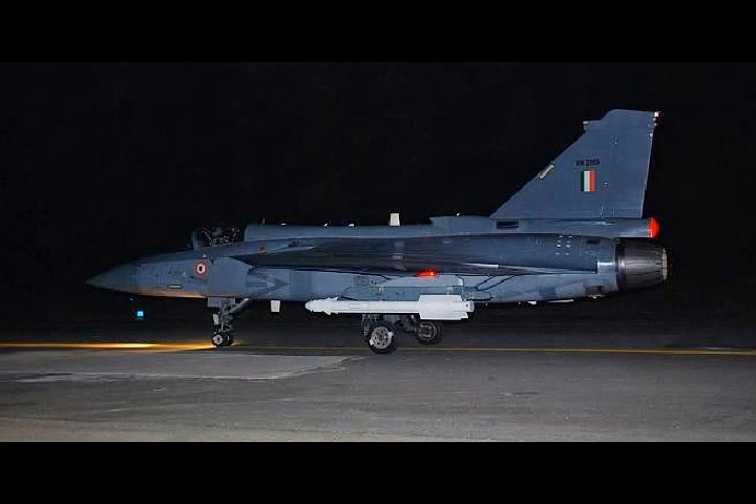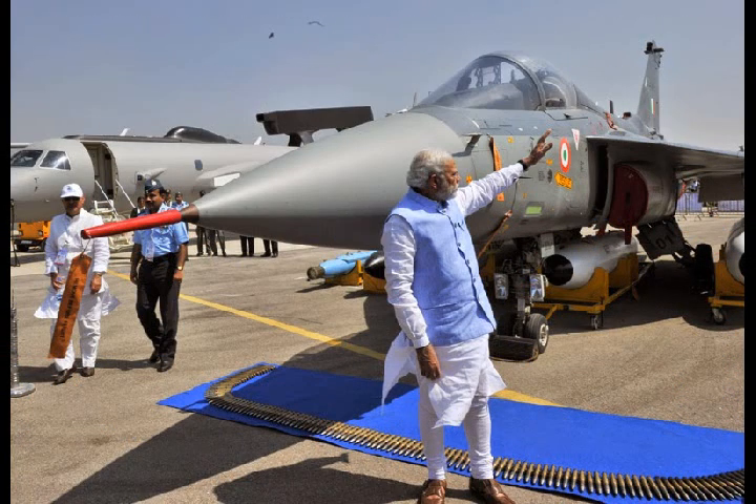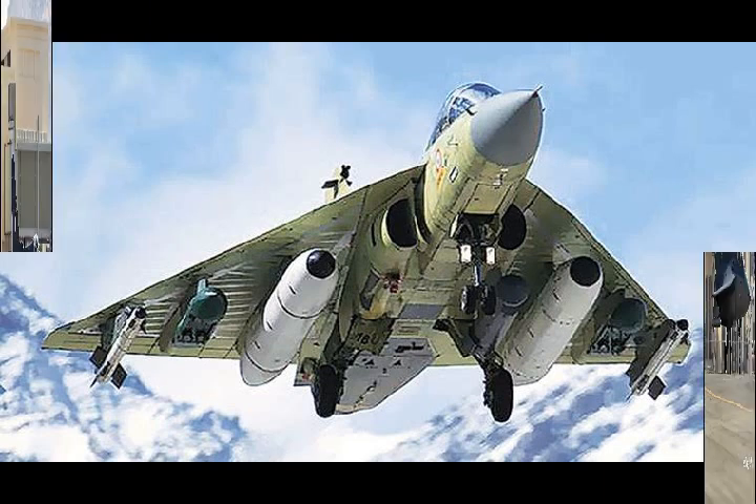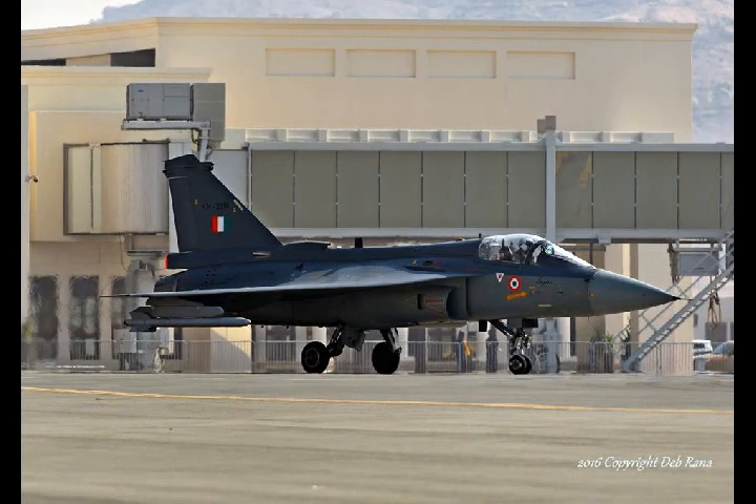The following specific aerodynamic features contribute to the aircraft's excellent performance across a wider flight envelope: a highly optimised wing with appropriate variation of thickness, camber, and twist along the span; cross-sectional area distribution along the length adjusted for good high-speed characteristics; leading edge slats scheduled for favourable aerodynamic behaviour; and a wing-shielded bifurcated air intake duct with diverters, suitably matched with the engine to avoid buzz and minimise distortion throughout the flight envelope.